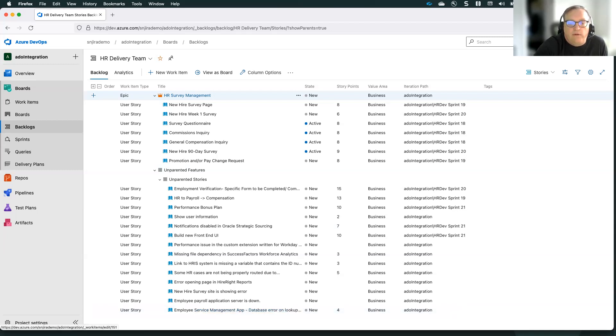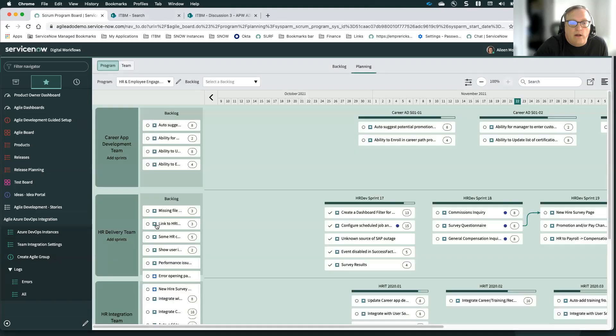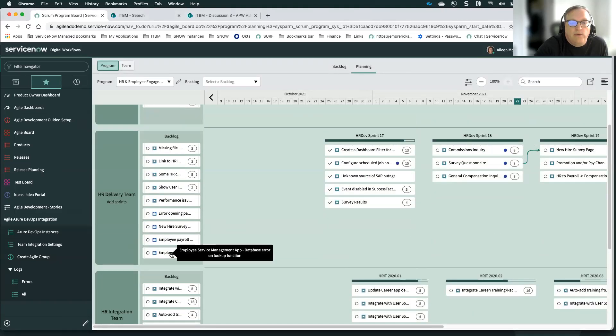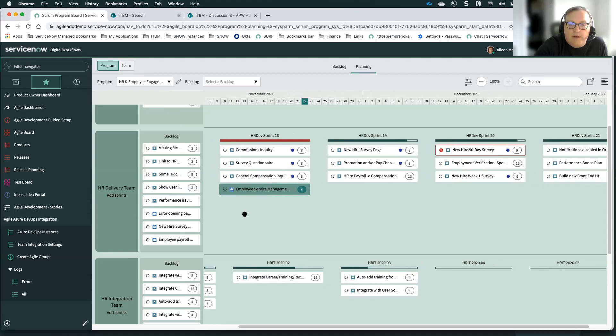Now we've created this story for the database error on lookup function in our backlog. Going over to Azure DevOps in our backlog, we should see this new story has come in and the points associated with it have also been transferred over to Azure DevOps. If you're doing your planning in ADO, you could now take this story and assign it to a sprint. If you're doing your planning within ServiceNow, we go back there and should see it on our program board in the backlog for the HR delivery team. We find that four-point story and drag and drop it into the current sprint — it's a high priority fix.